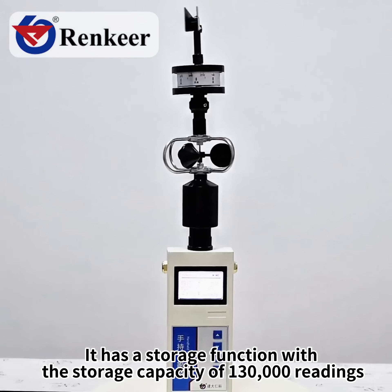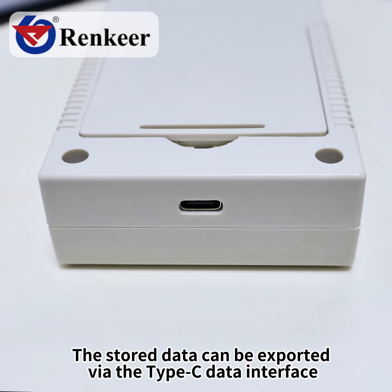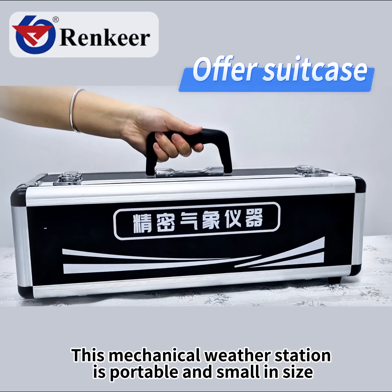It has a storage function with a storage capacity of 130,000 readings. The stored data can be exported via the Type-C data interface. This mechanical weather station is portable and small in size.